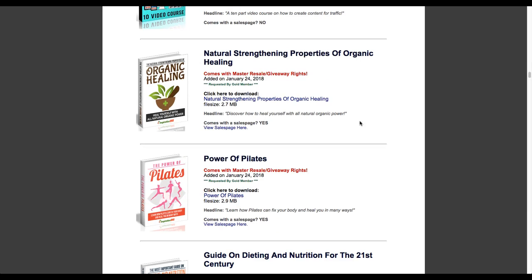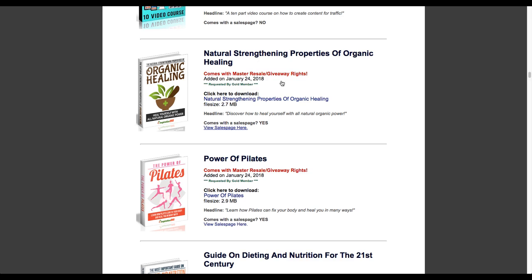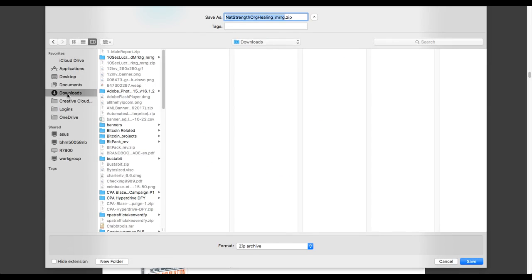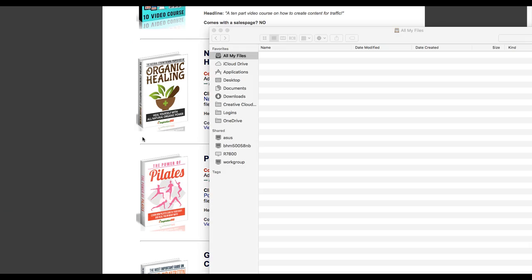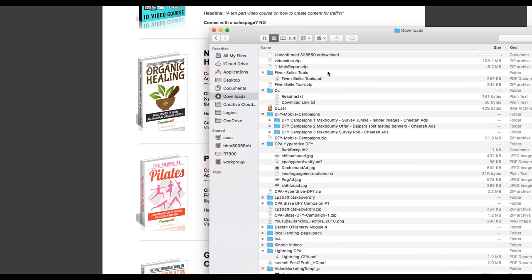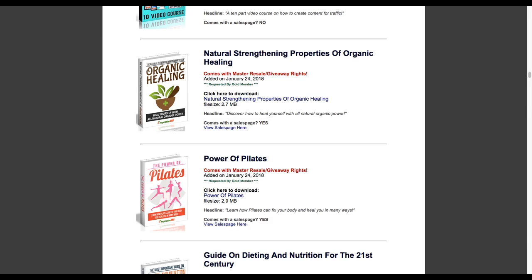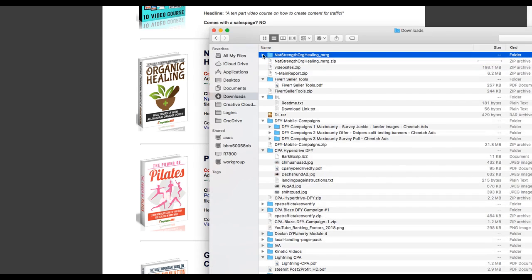Let's take this one - 'Natural Strengthening Properties of Organic Healing.' It comes with a sales page; let's glance at it quickly. It's a real simple squeeze page that comes with it. I'm going to download this 2.7 megabyte package and show you what you get inside one of these. We'll come over here and put it in a downloads folder. Once it finishes downloading - it's 2.7 megabytes - we'll go look at that file.